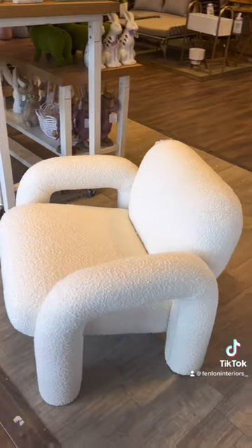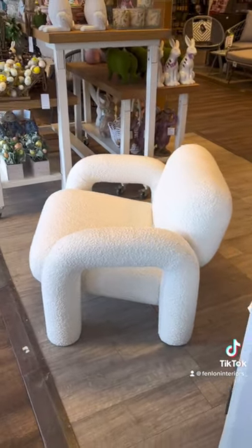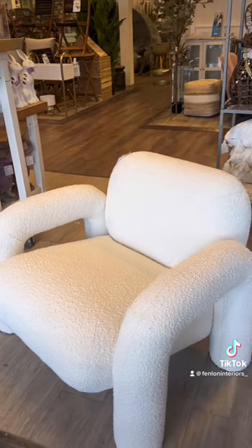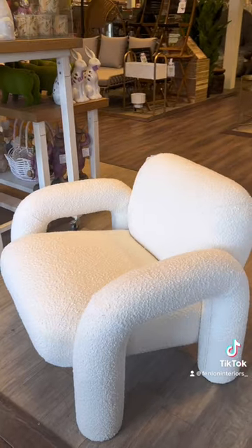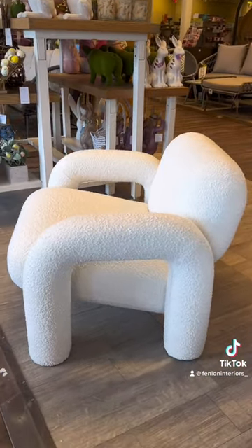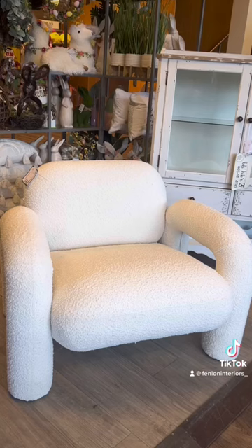The detail in the arms is just next level — I've never seen anything like it. I do feel like it might be a dupe of a really expensive chair, but I can't find it, so maybe I am wrong. Honestly, I feel like crying over this chair. It's actually not normal how excited I get over home furnishings.